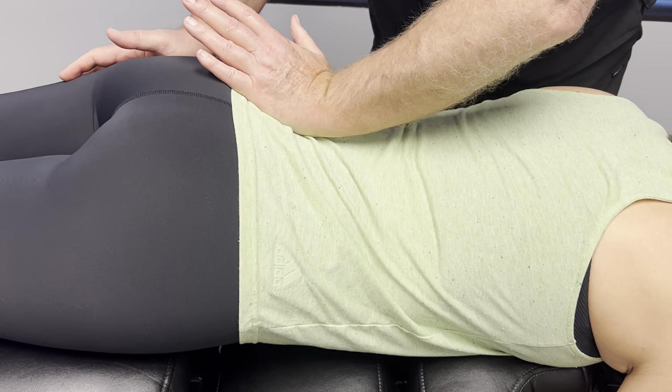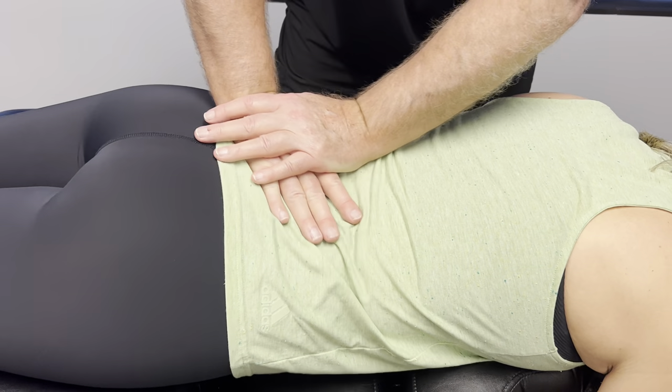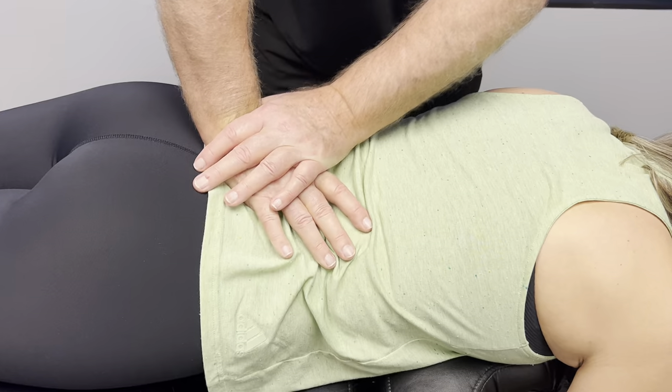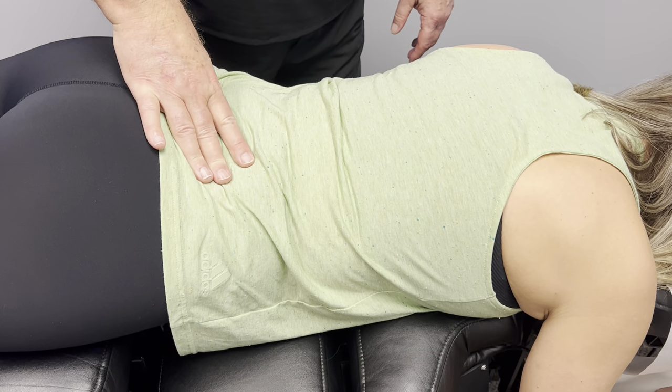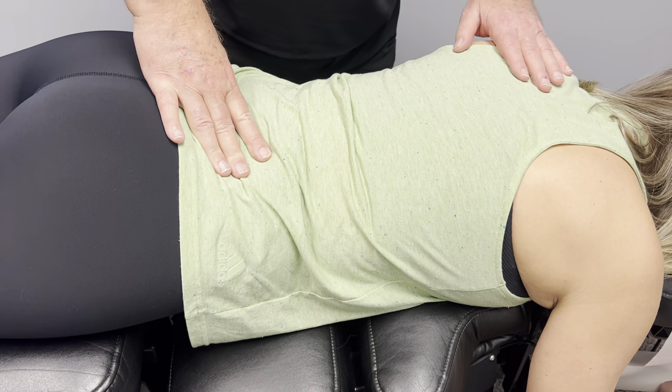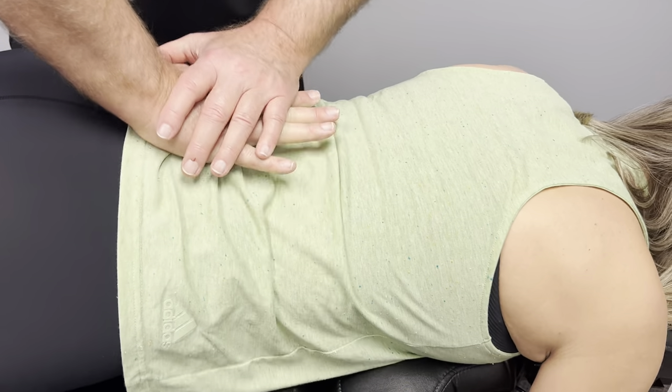I'm going to start with her left SI joint, then the sacrum, then the right SI joint. Some of these might be a little sore at first, Allison, just because they've been out for a while, but they'll feel better when I adjust them.